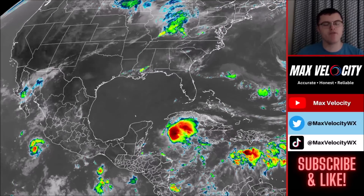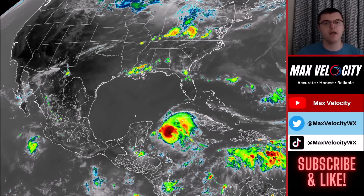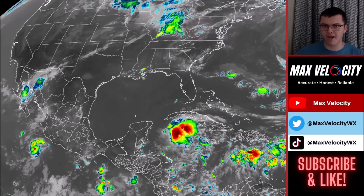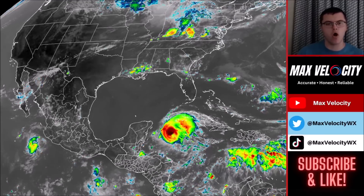Hurricane Beryl is hours away from landfall in the Yucatan Peninsula where more hurricane force winds, storm surge, and flooding is expected. And then once we go into the weekend, this hurricane is expected to take a turn to the north, eventually going towards areas like Texas where more impacts from Hurricane Beryl are expected.